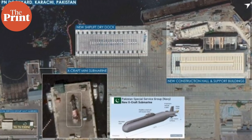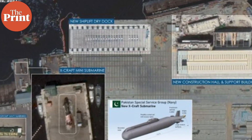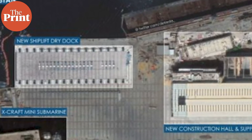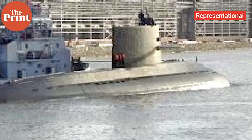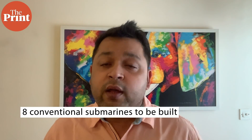As mentioned, the other interesting aspect of the image put out by Detresfa is that it also showcased the possible construction site for the next four submarines that Pakistan is building with China. The new submarines are a variant of the Chinese Navy's Type 039A Yuan class. While four of these submarines are to be built in China, another four are to be built in Pakistan.